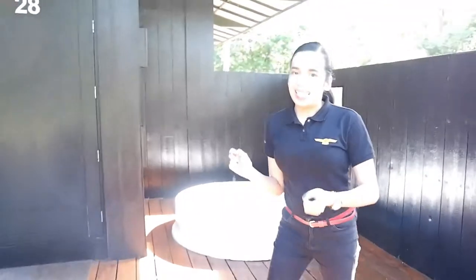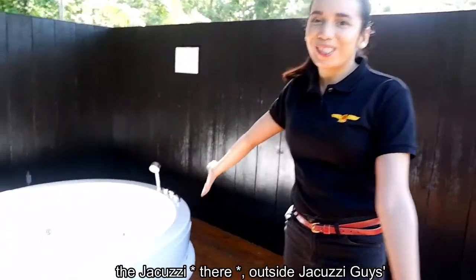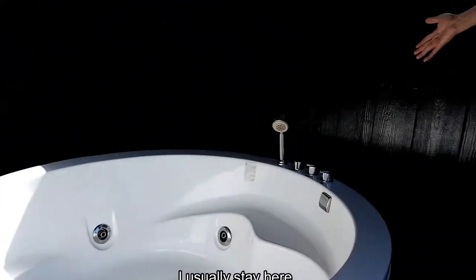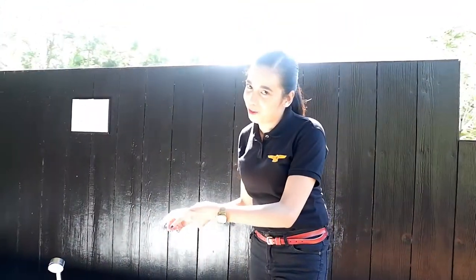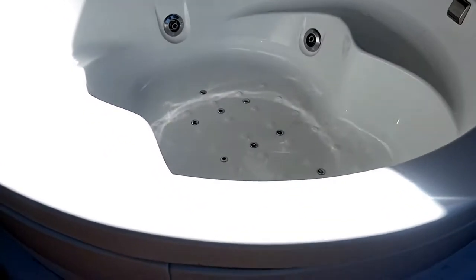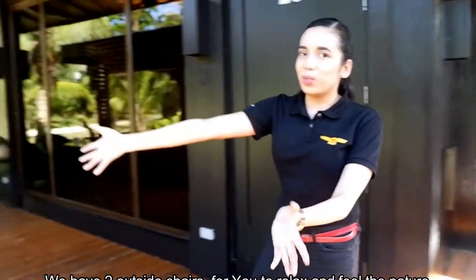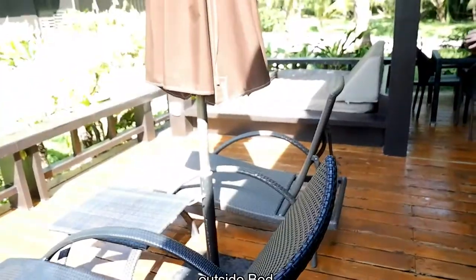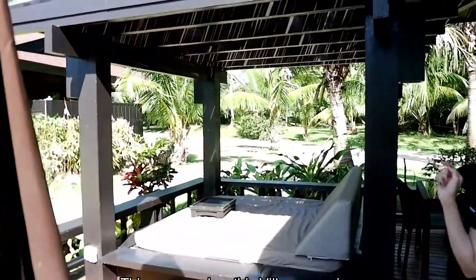My favorite here at Balesin Villa is the jacuzzi. There's the outside jacuzzi, guys. That's where I usually go when we're here — it's my favorite spot. We have two outside chairs. Departure by nature vibes. Outside the bed area, guys — this is one of the perks of this villa. Very nice.